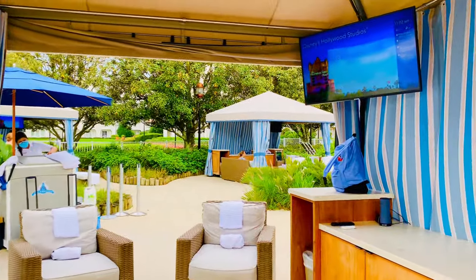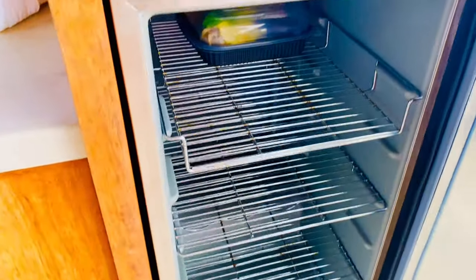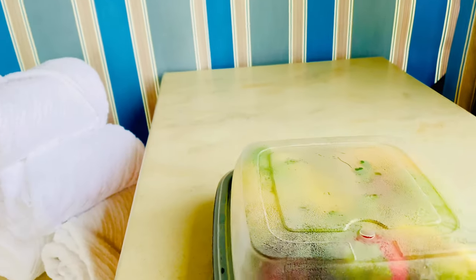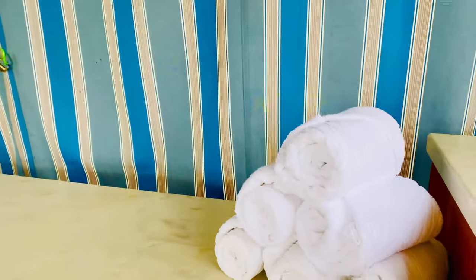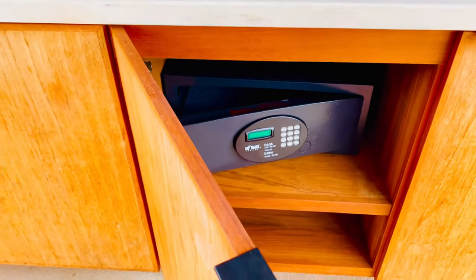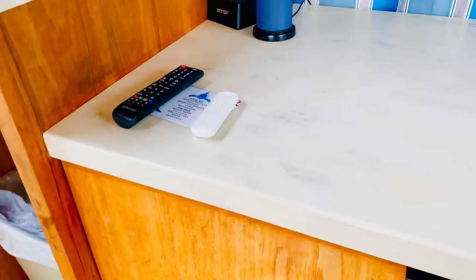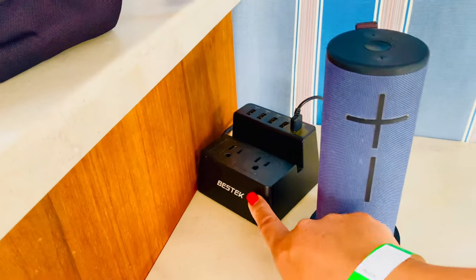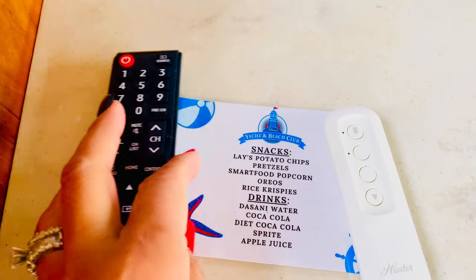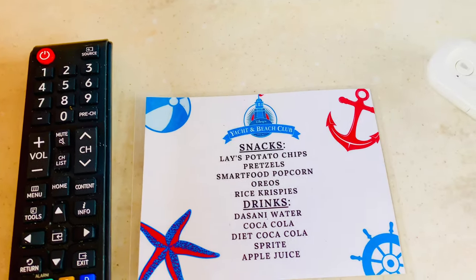So inside your cabana you have a TV, a mini fridge, and included in the cabana is a fruit tray. You've got towels, storage, a safe, more storage on each side, a Bluetooth speaker, and a charging outlet. Here are the complimentary snacks — they don't stock them in your cabana; you just let your host or hostess know what you would like and they will bring it right over.